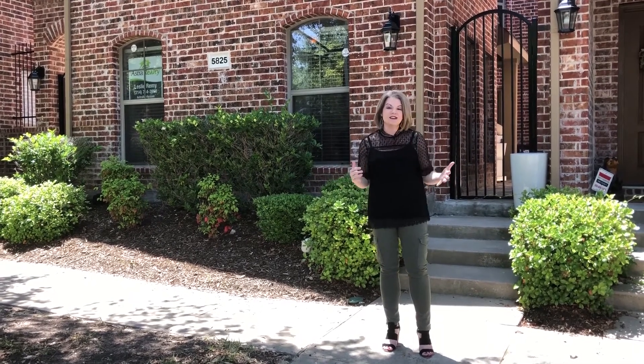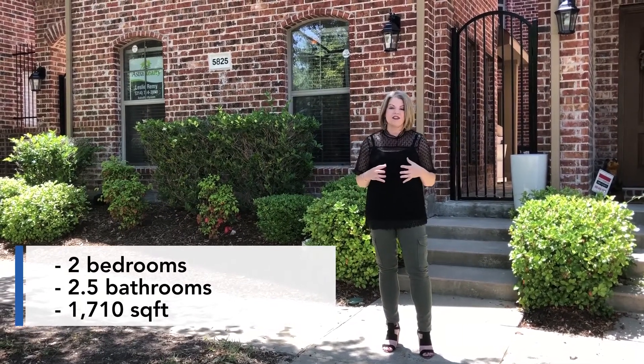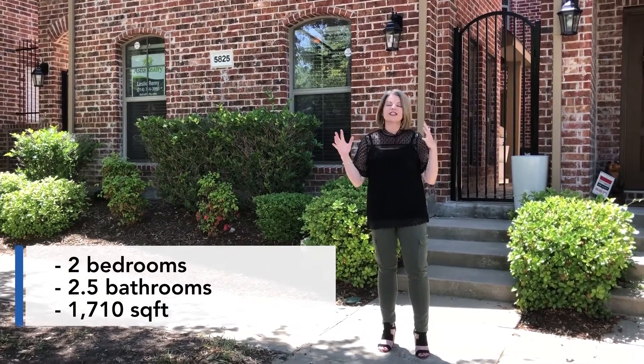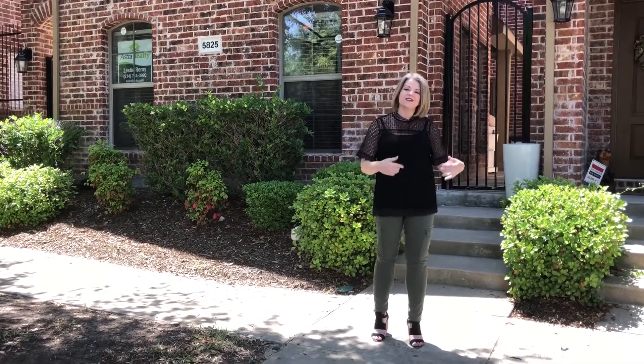This home is over 1,700 square feet, two bedroom, two and a half bath, full of luxury and just a wonderful lifestyle here in this community. Come on in, let's go take a look.